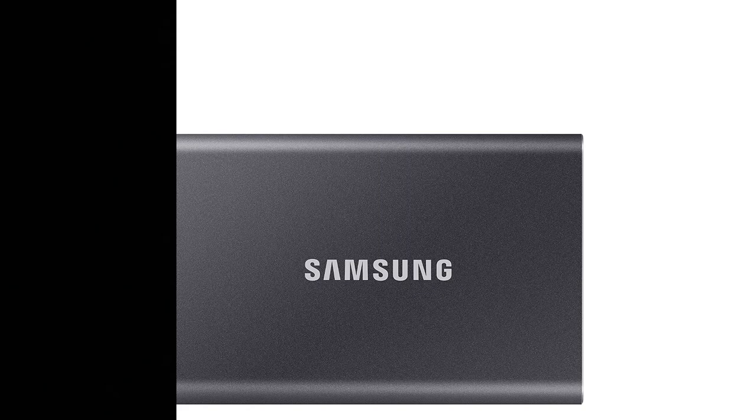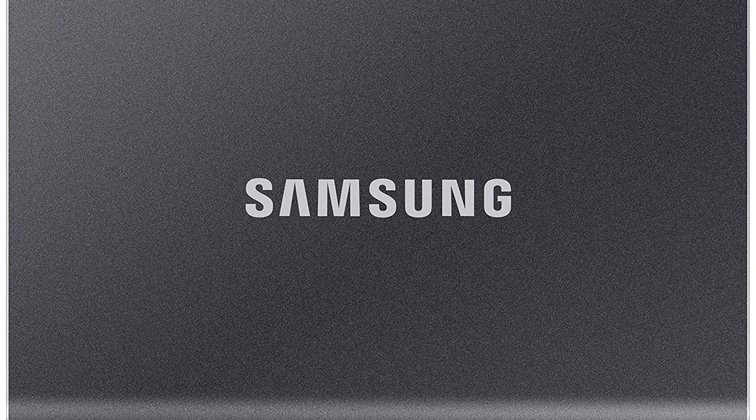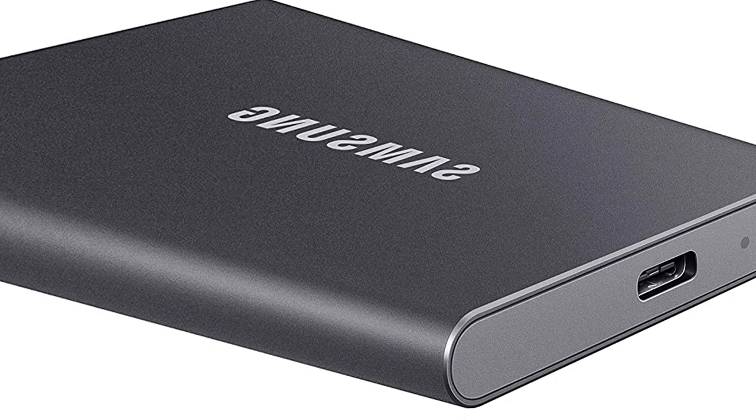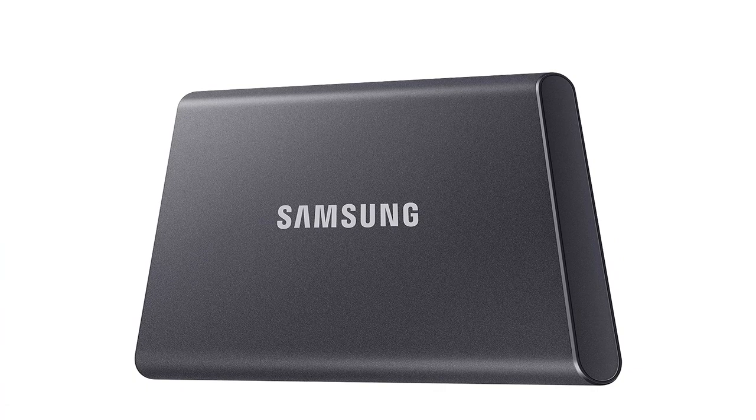Number 2: Samsung SSD T7 Portable External Solid State Drive. Digital Storage Capacity: 1TB. Hard Disk Interface: USB 3.1. Connectivity Technology: USB. Brand: Samsung. Hard Disk Description: Solid State Drive. Compatible Devices: Laptop, Gaming Console, Television, Smartphone. Installation Type: External Hard Drive. Specific Uses: Multimedia, Personal, Business.